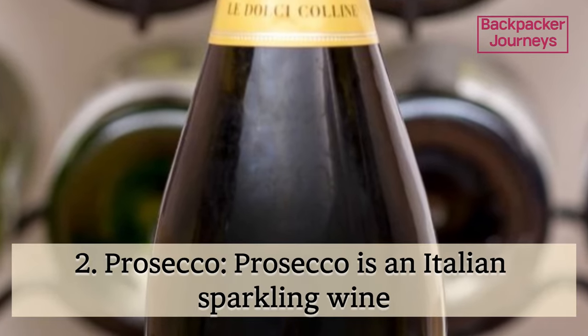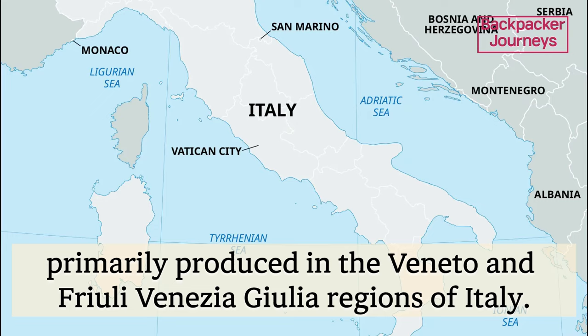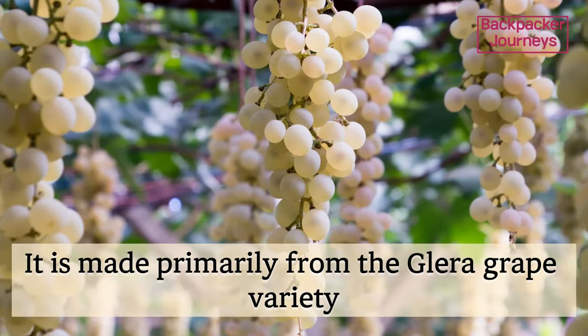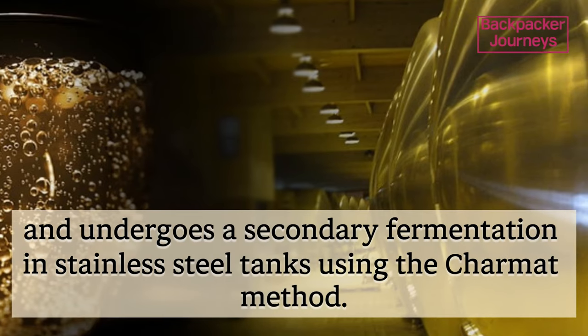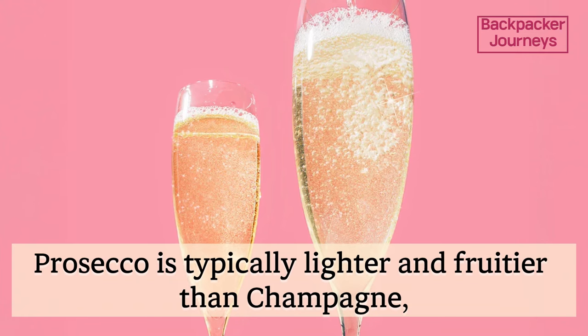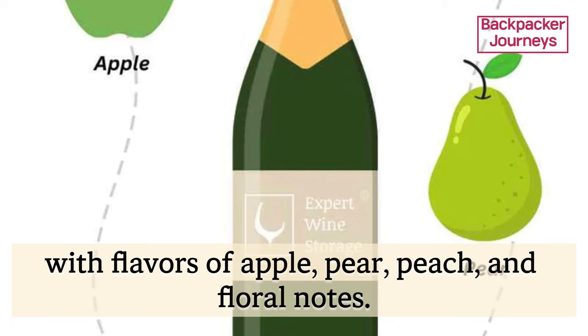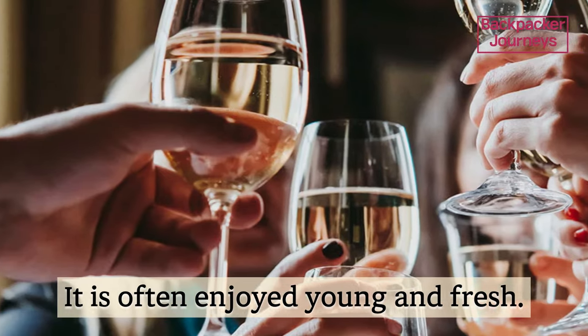Prosecco is an Italian sparkling wine, primarily produced in the Veneto and Friuli Venezia Giulia regions of Italy. It is made primarily from the Glera grape variety and undergoes a secondary fermentation in stainless steel tanks using the Charmat method. Prosecco is typically lighter and fruitier than Champagne, with flavors of apple, pear, peach, and floral notes. It is often enjoyed young and fresh.